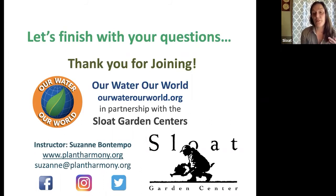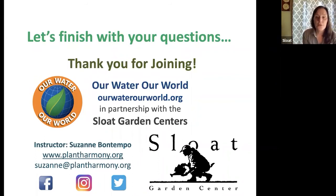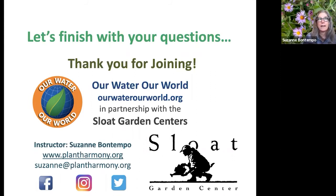A question: when talking about buckwheat for ladybugs, is that Eriogonum? Yes, that's the buckwheat we're talking about — it's an awesome plant. Another question: if you have yellow jacket traps up, are you also risking attracting beneficial insects? No — yellow jacket traps by Rescue and similar brands use an attractant specific to yellow jackets, similar to picnic food aromas. It's really specific for yellow jackets.